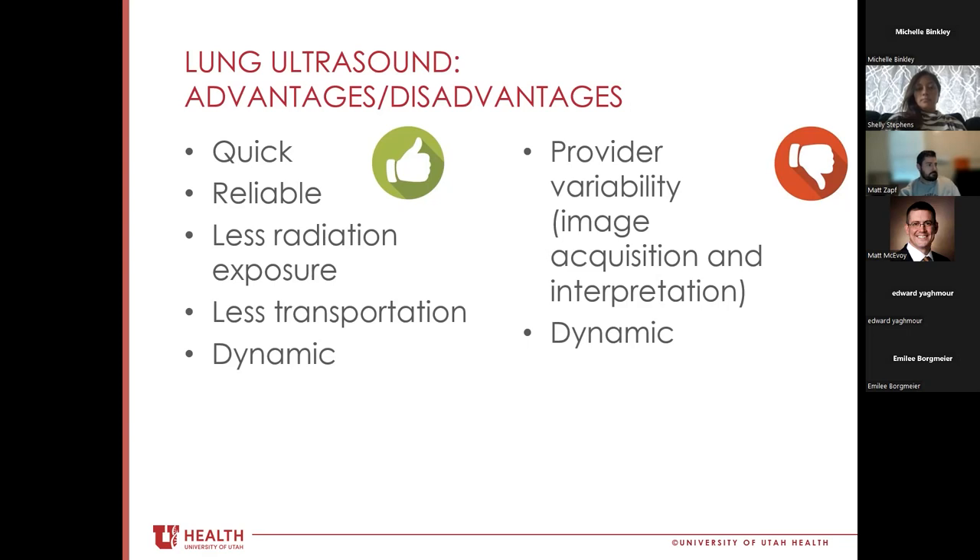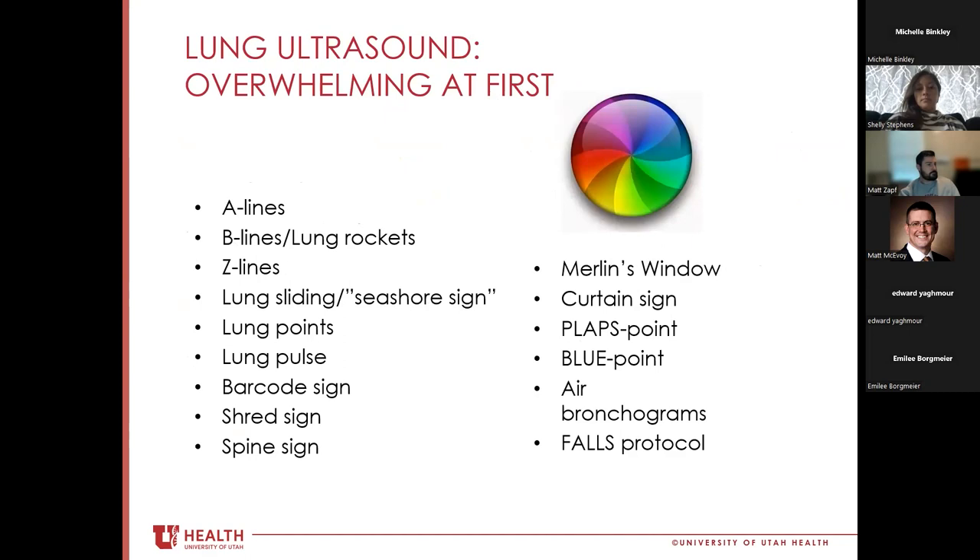I put all these signs, acronyms, and terms on one slide to show that lung ultrasound feels pretty overwhelming at first, especially when you're early in residency. But stick with me — we're actually going to go through all of these and hopefully make them make sense.